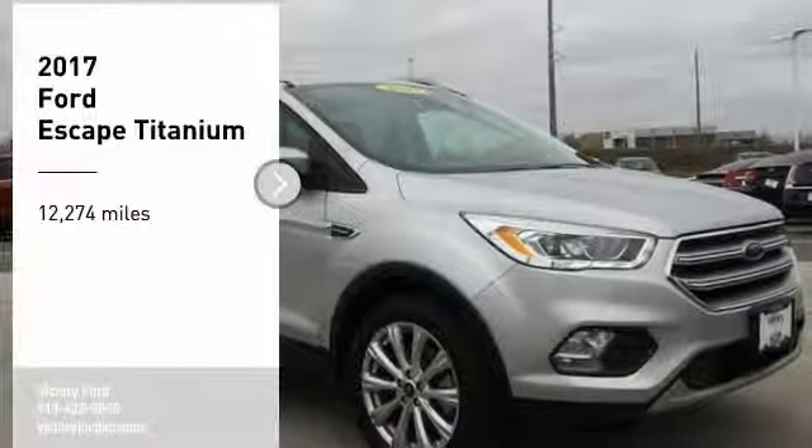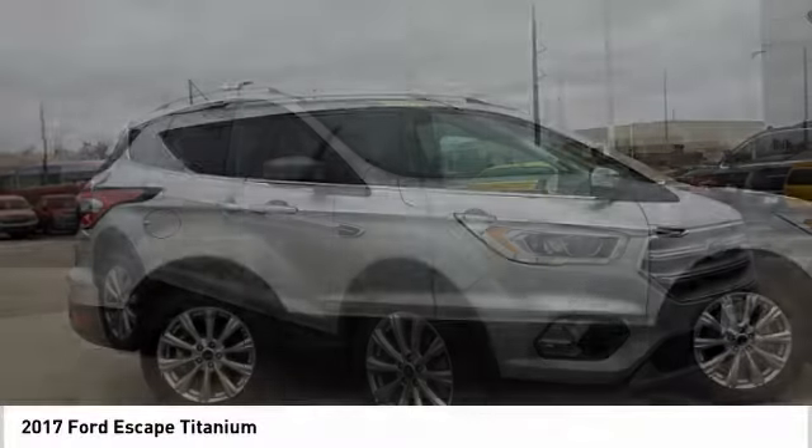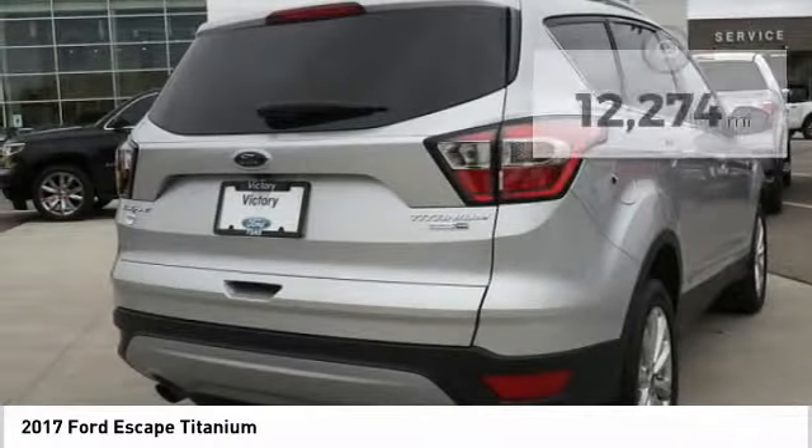Make a great choice today with the 2017 Escape. Gas engines flex, tow, sip and go with Ford Escape. This vehicle has less than 15,000 miles.